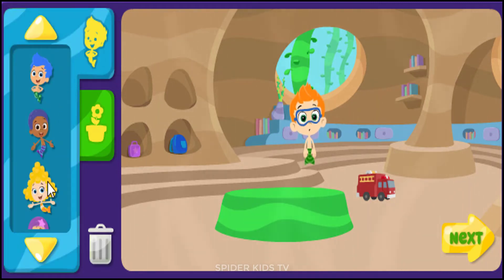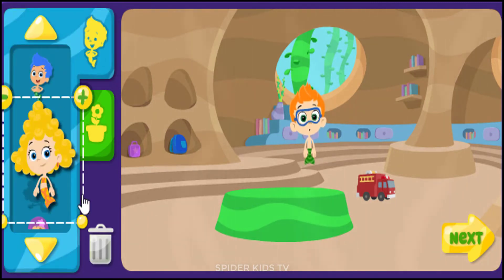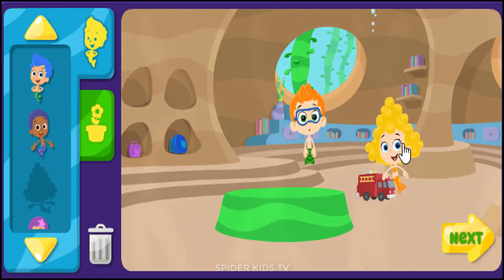Bubble Guppies. Dima. Wazers. Our classroom is fantastic.